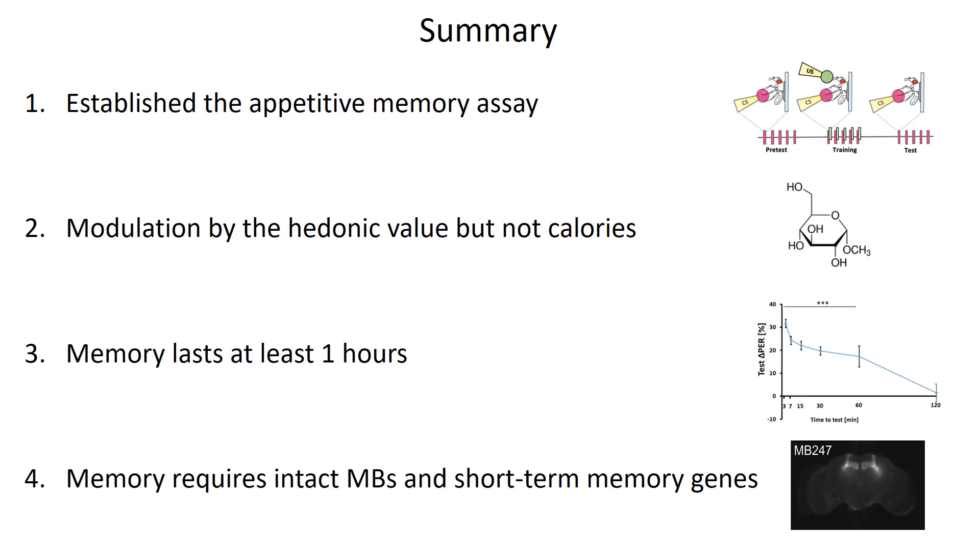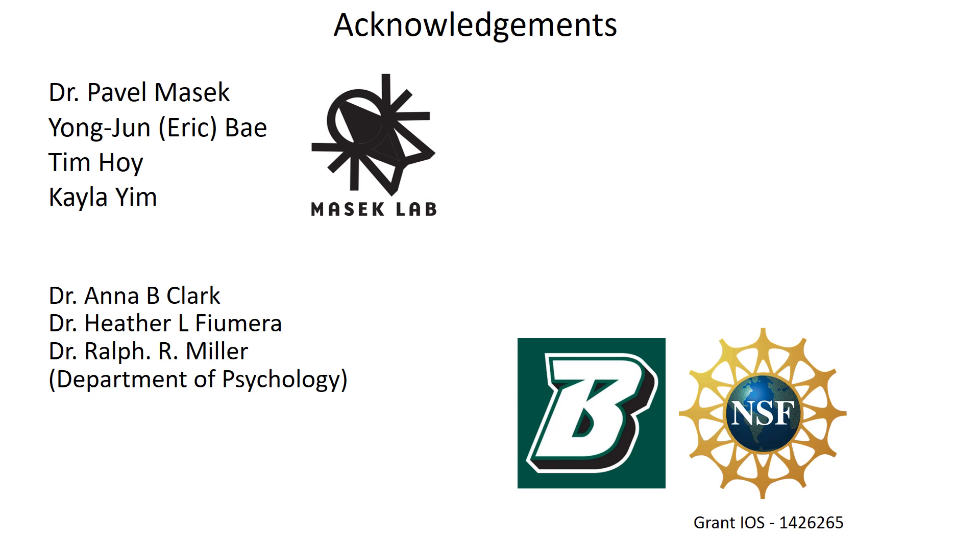To summarize, we first designed this assay to test reward taste memory. Using this assay, we found that appetitive memory is modulated by sweetness but not calories, and it can persist for at least one hour. We have also found that mushroom bodies in the fly brain and genes like rutabaga are required for building the reward taste memory. I want to thank all the people who helped me with my research — my lab, my committee, and NSF, which partially funded my research. I'd love to answer any questions you have. Thank you.